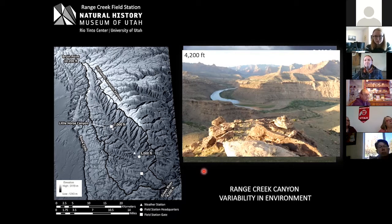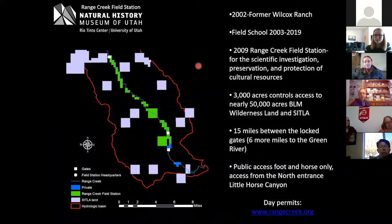We've been working here — when I say 'we' I mean the Natural History Museum and the University of Utah along with many collaborators. We started coming in in 2002 with Jerry Spangler when the former Wilcox ranch was going to become state land. The green area on this map is the actual outline of the Range Creek Field Station lands. Everything in black is BLM wilderness land, purple shows SITLA sections, and blue shows a little bit of remaining private property. We manage the green area as a field station, primarily doing research using a field school that runs June and July every summer with 12 students — usually undergraduates — and a couple of graduate students.